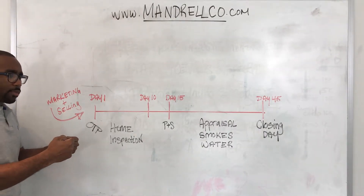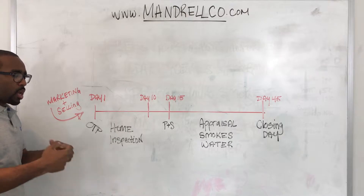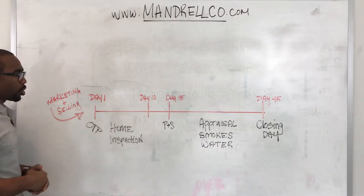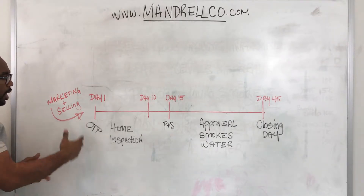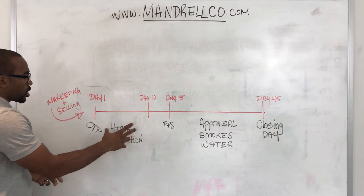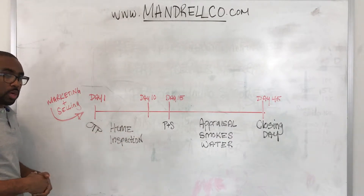You have agreed to sell for a particular price, the buyer has agreed to buy for a particular price, which starts your approximate 45-day timeline. From there, in a typical situation, your buyer is going to go into their 10-day home inspection window.